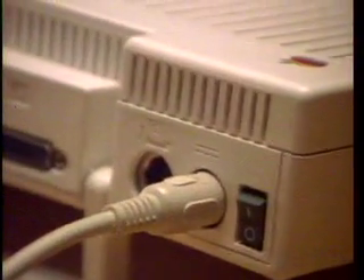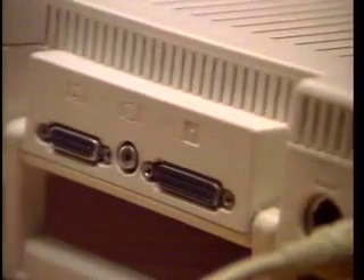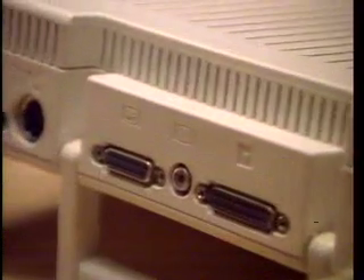The Apple IIc is also ready to grow when you are. With simple plug-in connectors, you can connect anything you'll ever want: printer, external disk drive, monitor, panel display, television, modem, mouse, joystick.